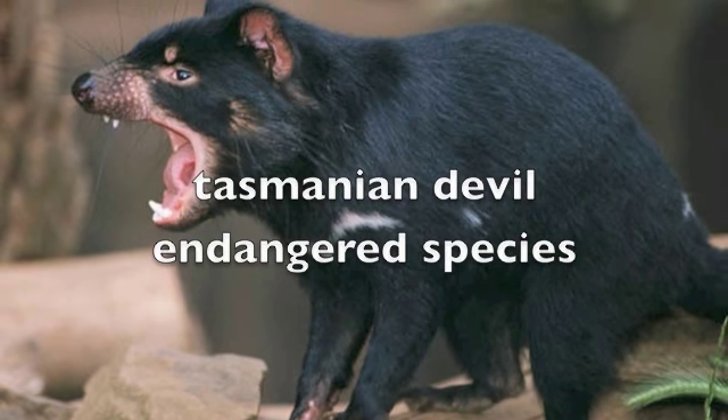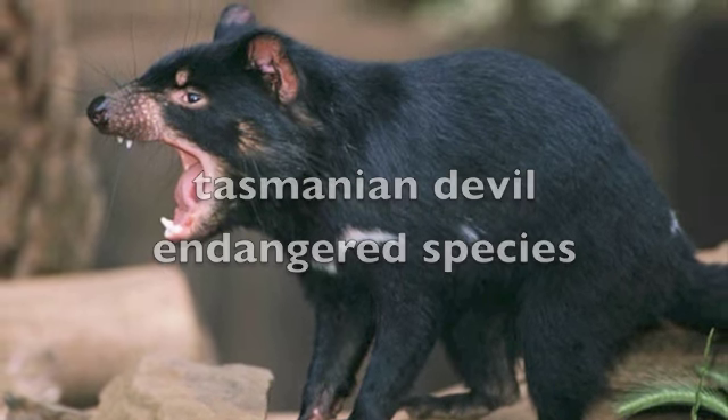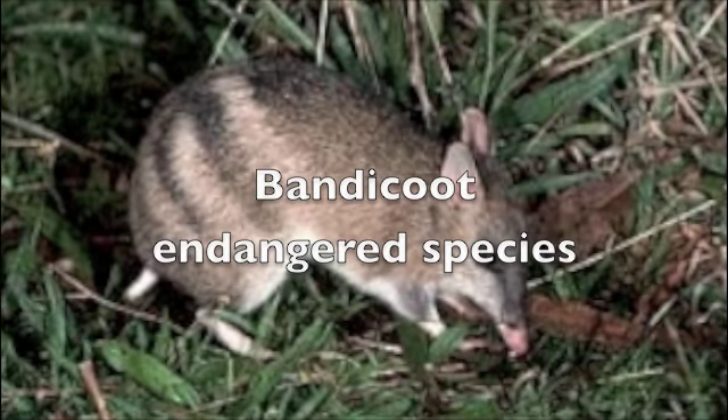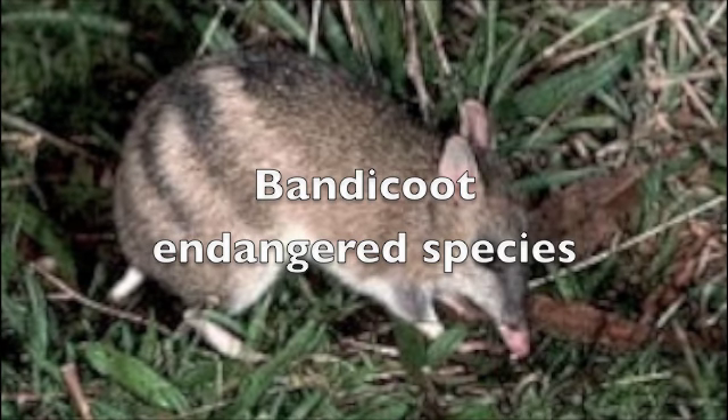Take care of this endangered species. He is cute, but he is also very aggressive. This is a very well-known animal. It is very important for the biome, so we need to protect him as an endangered species.